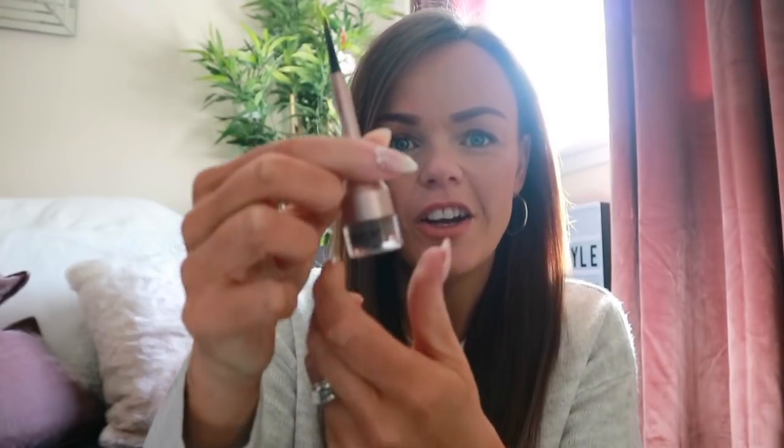Moving on to eyebrows — also from Asda — is this brow cream tamer. It comes like this and you click a piece off, put it in, and it has a really thin brush. You dip in and do your eyebrows. It's meant to be a copy of the Benefit one and is only £2.50. I've been recommending it for the last two months on Instagram and so many people have messaged saying they've bought it and love it. So from Asda you've got bronzer, blusher, lipstick, and eyebrows sorted.